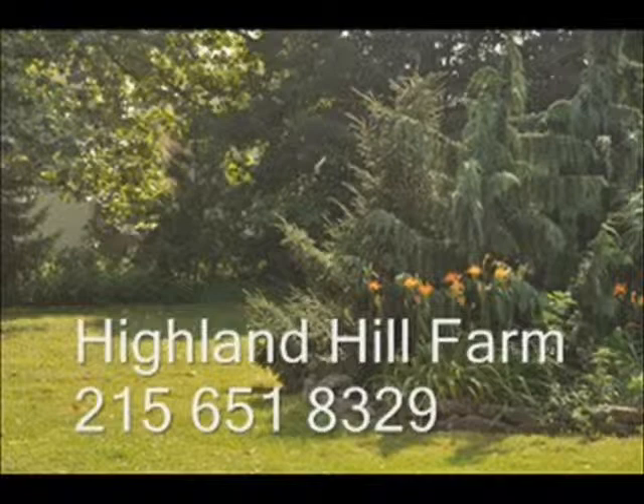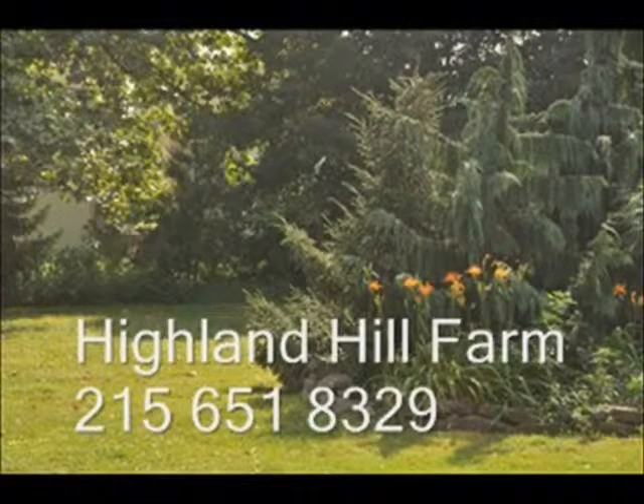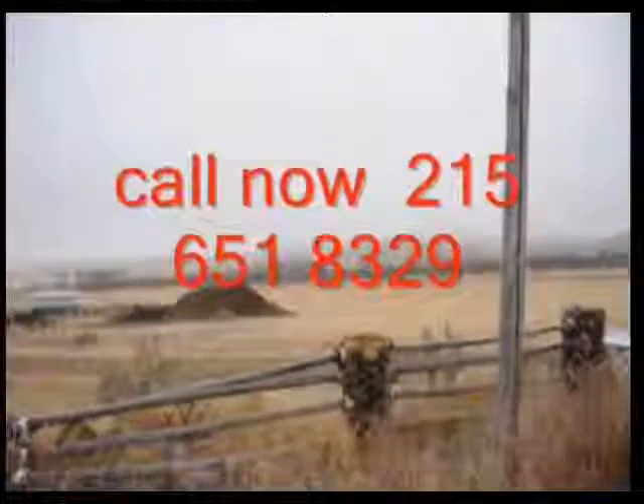So call Highland Hill Farm at 215-651-8329 if you'd like to do some mineral, fossil, or artifact hunting. We actually have places in Pennsylvania that you can go. As well as in Fountainville, you can bring your metal detector and search for silver and lead. Again, call us at 215-651-8329.